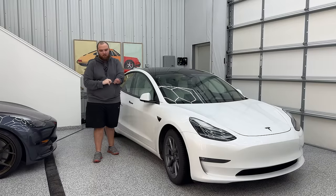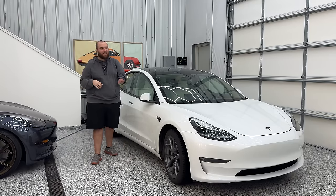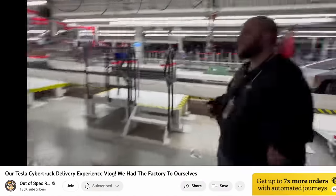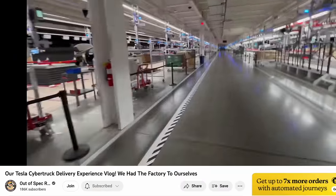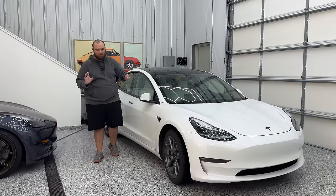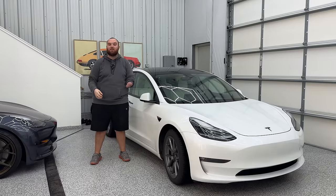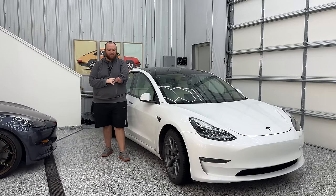I'll also leave a link in the description to the video I did with Kyle Connor over on the Out of Spec Reviews channel, where he and I basically walked the entire assembly line and closed it down. It was to ourselves — we could walk around, take photos, video, touch whatever we really wanted to. Tesla was so impressive at just saying, here's our product, ask us anything you'd like about it. It was really, really extraordinary.